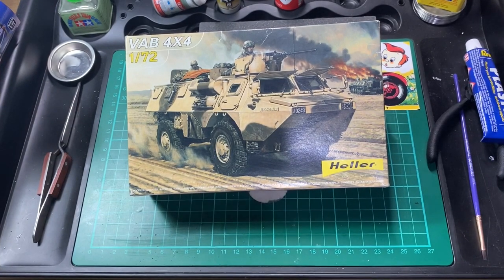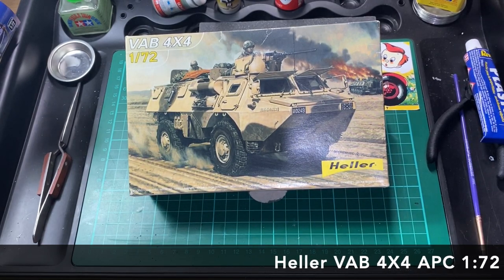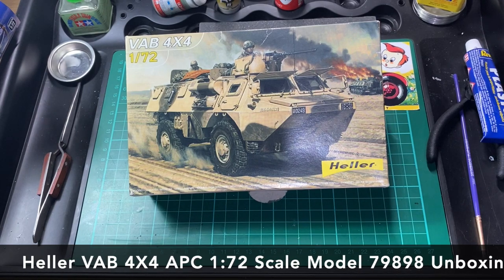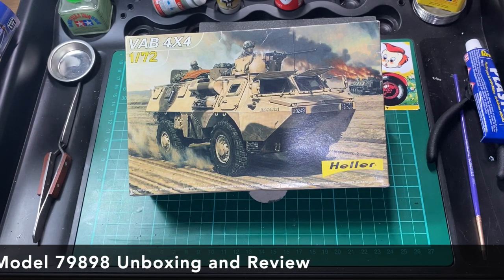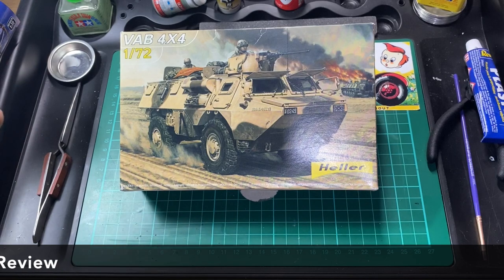Hi guys, Moz here from Moz 6510 Models. We are a channel dedicated to help you become a better scale modeler. Tonight we're going back to 2005 when Hella released this VAB 4x4. VAB in French is Véhicule de l'Avant Blindé.